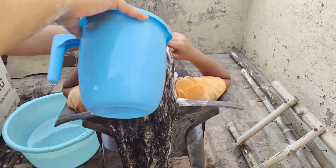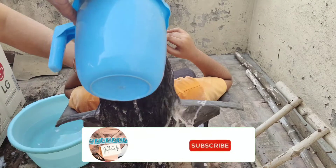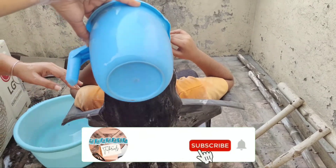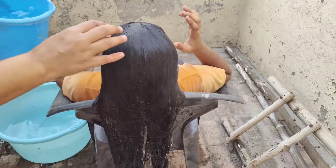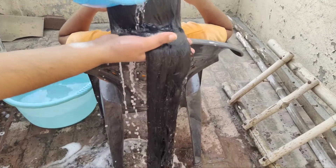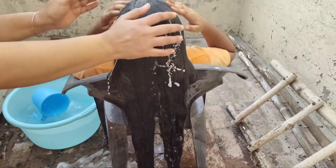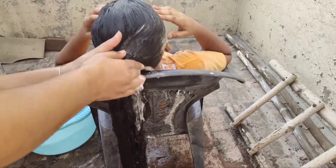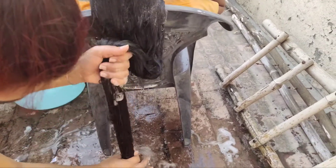Now we will remove the shampoo from the hair. We will rinse the shampoo out because leaving it in will cause the hair to freeze and become frizzy. We will remove the shampoo completely from the hair.